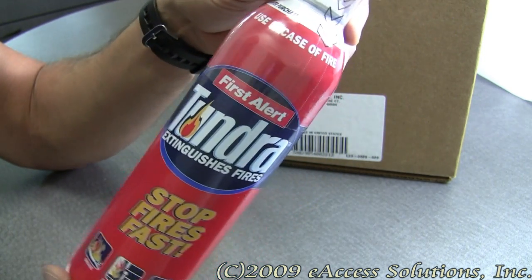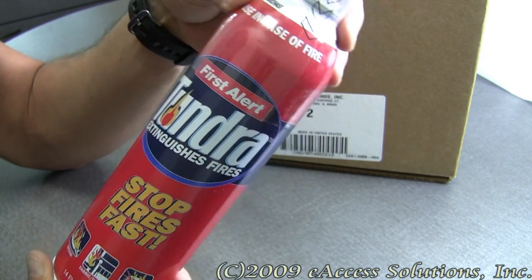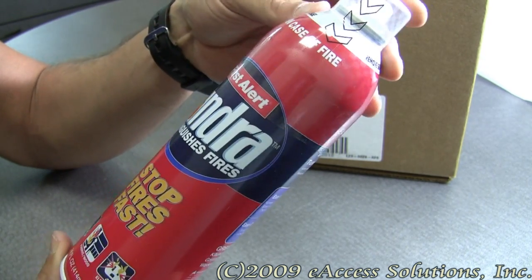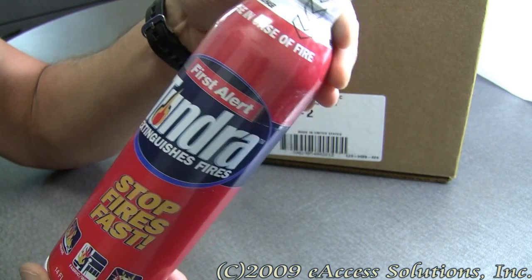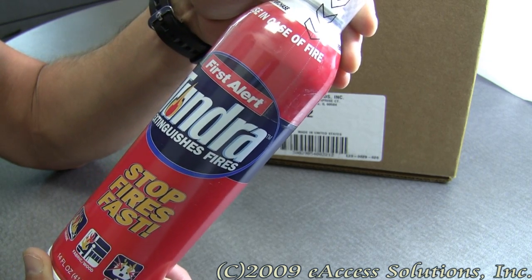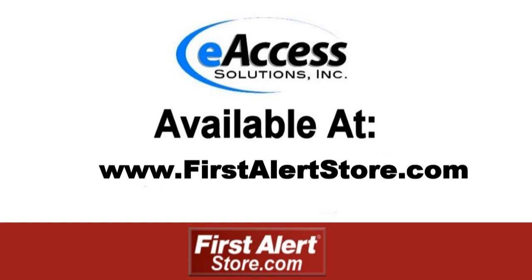If you want to see the Tundra spray in action, we have a video link on our website that you can watch for additional information and to see Tundra work in action. This has been a quick video overview of First Alert's Tundra Fire Extinguishing Spray, available now at firstalertstore.com. To learn more or to purchase this product, please visit www.firstalertstore.com. Thank you.